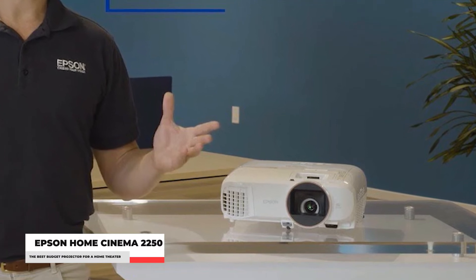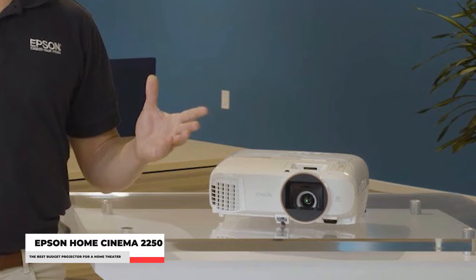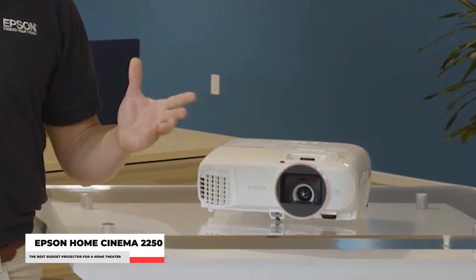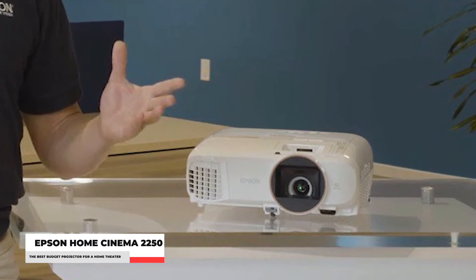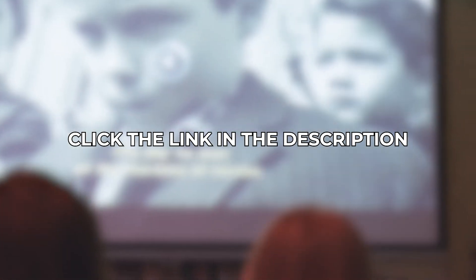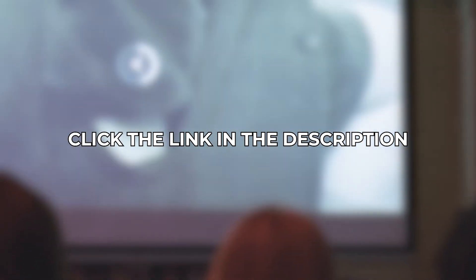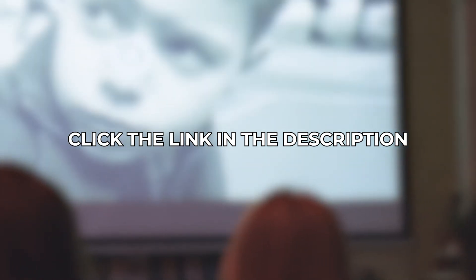It also has two adjustable feet and a height adjustment lever. Get the versatility from a budget-friendly home theater projector for both bright and dark room viewing with the Epson Home Cinema 2250. All products featured in this video and additional information can be found by following the links in the description box — go ahead and look them up to find out their current market prices.